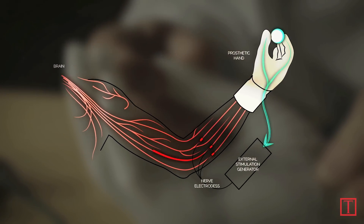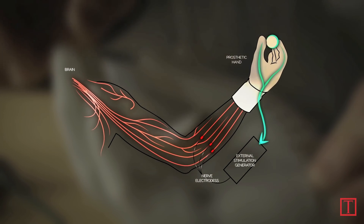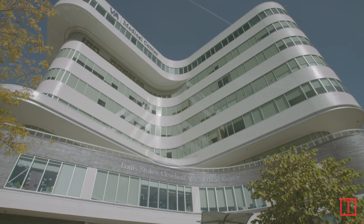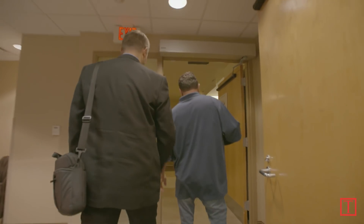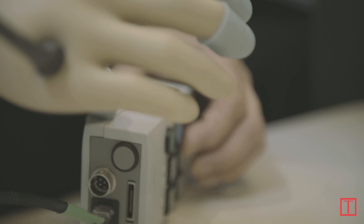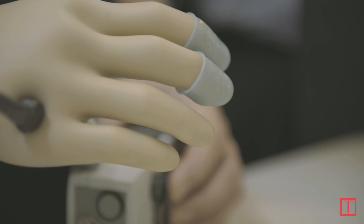When the prosthesis touches something, the person feels as though they're touching it. The first time I felt sensation — the actual sense of my hand being there — was when I shook the hand of Professor Dustin Tyler. What that means to me is getting something back that I lost. I never knew it would even be possible to get one sensation back, but to literally get 20 different sensations back — it's me being almost whole again.